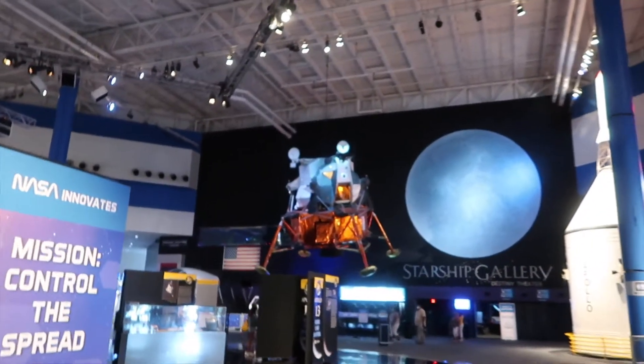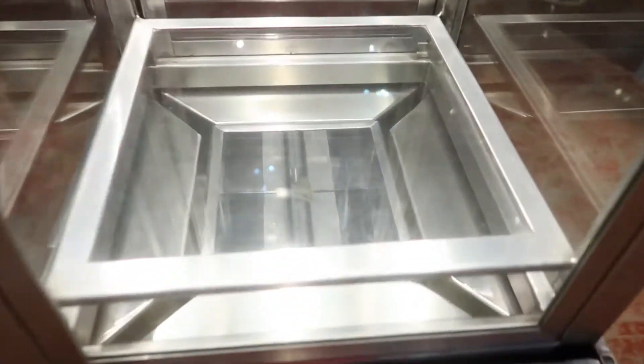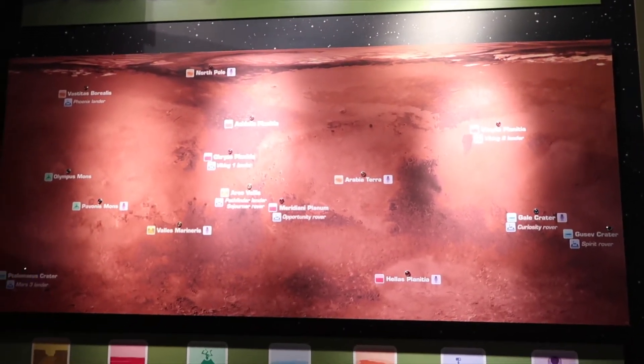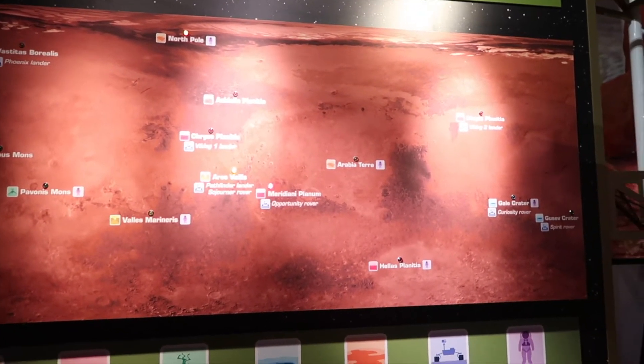Let's go check out the Moon Rover. It's hard to see, but there's a Mars meteorite right there. Visitors of Mars. The map — we're kind of spread all over the place a little bit.